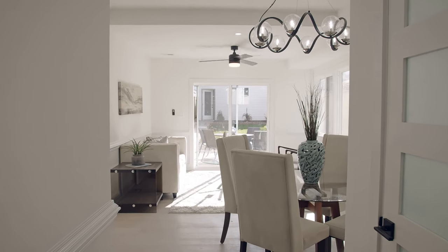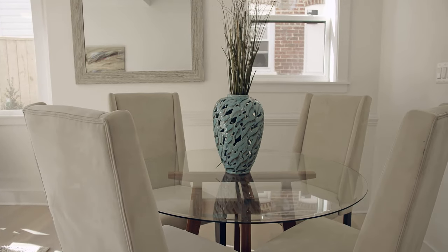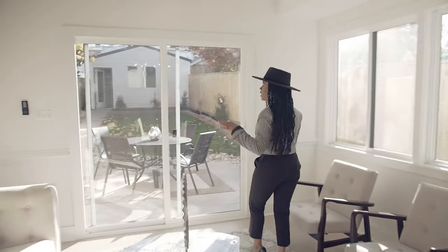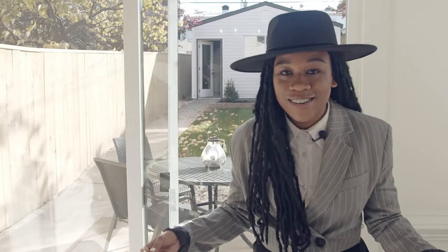It is currently staged as a dining and a sitting area, but of course you can use it however you like. So let's go outside to explore this private, exclusive backyard.